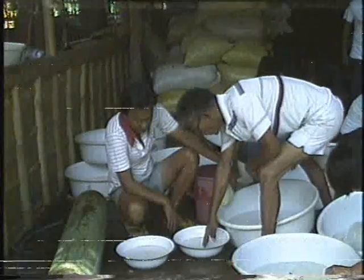Another method of counting is by estimation. The density of fry in one container is compared with the density of fry in another container in which the exact number of fry has been previously determined.